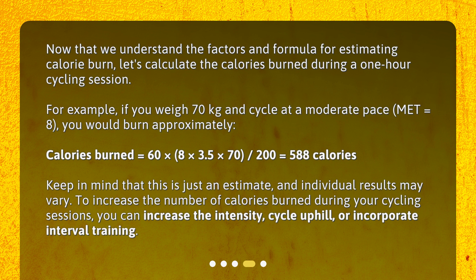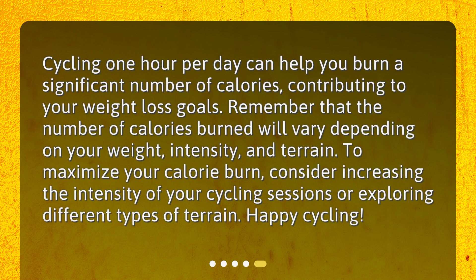To increase the number of calories burned during your cycling sessions, you can increase the intensity, cycle uphill, or incorporate interval training. Cycling one hour per day can help you burn a significant number of calories, contributing to your weight loss goals. Remember that the number of calories burned will vary depending on your weight, intensity, and terrain. To maximize your calorie burn, consider increasing the intensity of your cycling sessions or exploring different types of terrain. Happy cycling!